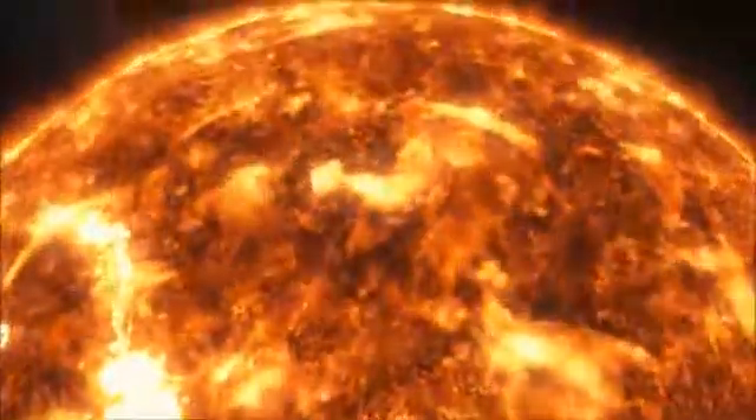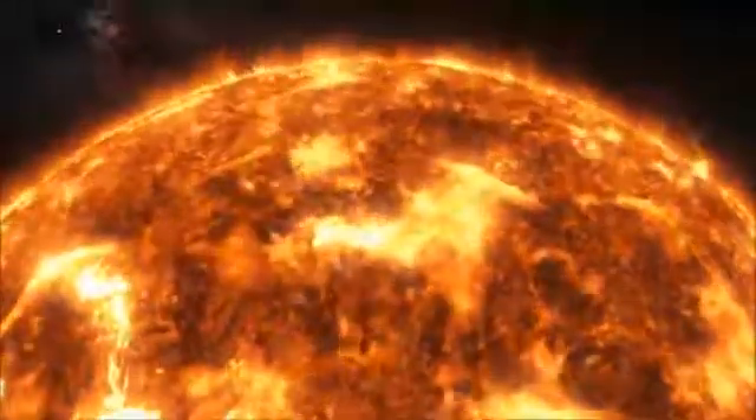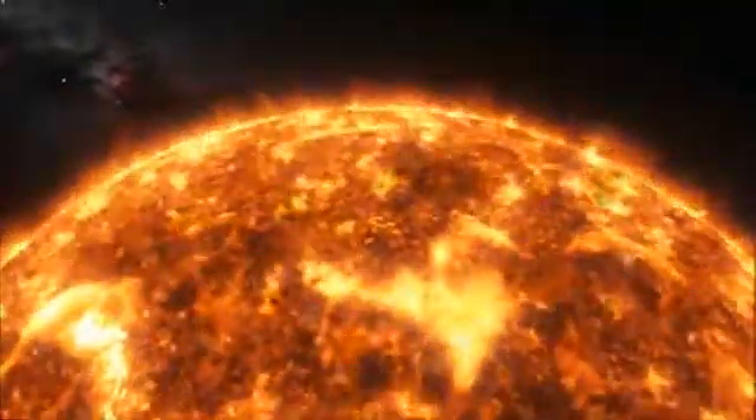Let's leave the Sun now to explore the planets. As we move away from the Sun, the first planet we will encounter is Mercury.